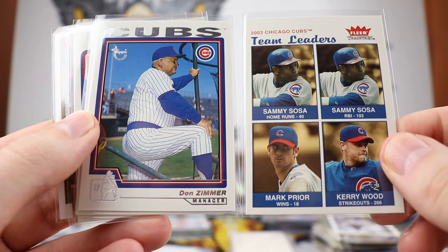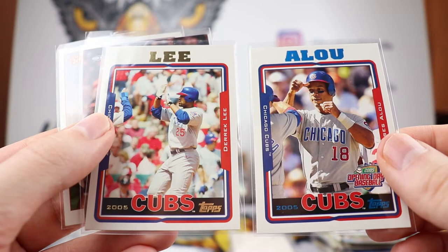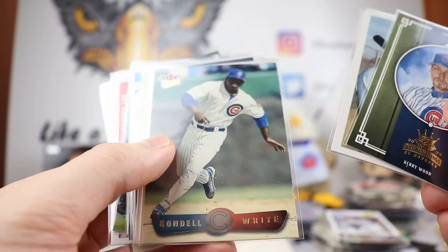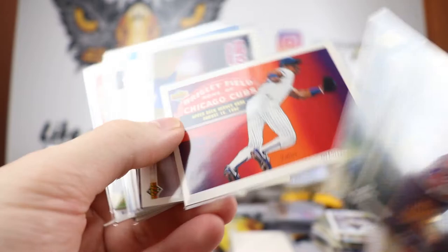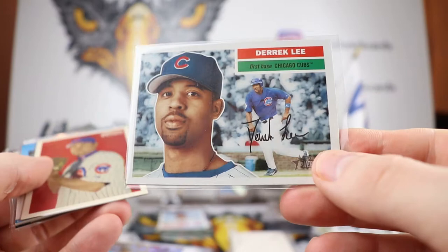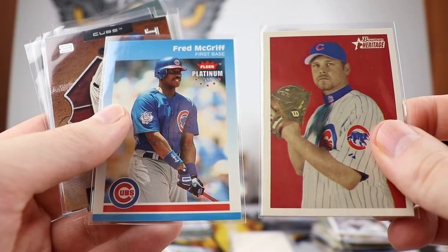Cubs right there with the nice throwback Topps logo. We have Lou in blue, Lee in gold — very nice, Derrick Lee. Fred McGriff and another Kerry Wood. Speaking of Kerry Wood, again on the cover here. Two — yes, two — generous. Kerry Wood Diamond Kings, and there's Fred McGriff's autograph right there. Rondell White was with the Expos for a little bit. There's a nice picture of Shawon Dunston, Mark Grace, Fred McGriff Donruss Elite. More Kerry Wood goodness right here, Leaf Certified, John Lieber, Donruss Elite 2002. And then Moises Alou and Derrick Lee.